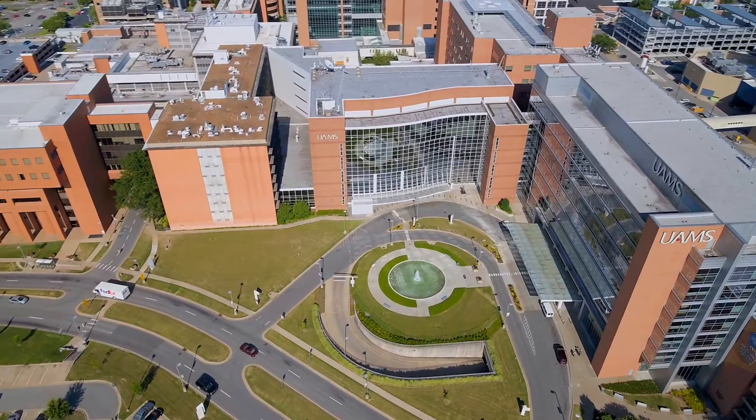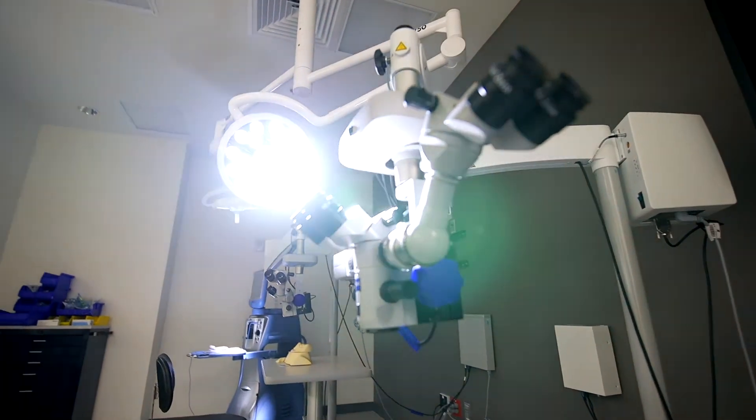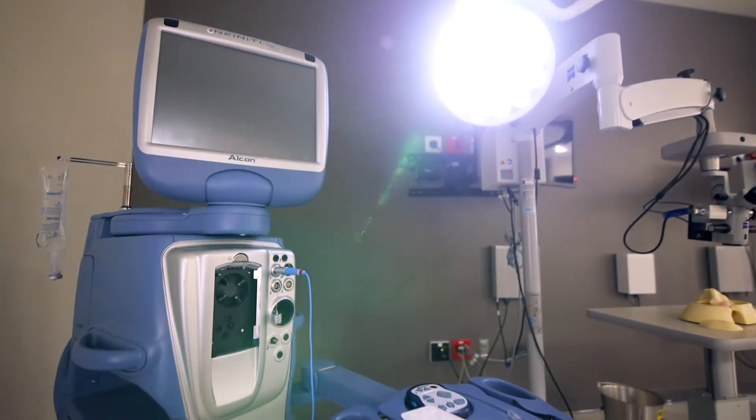There have been a variety of different residents that have come through this program — single, married, with children — and they've all reaped the benefits of what Arkansas and this institution have had to offer. I don't feel like I will encounter a lot in my professional career that I haven't at least tasted once here at the University of Arkansas. And they just want the best for you — they want to see you grow both as a person and as a professional.